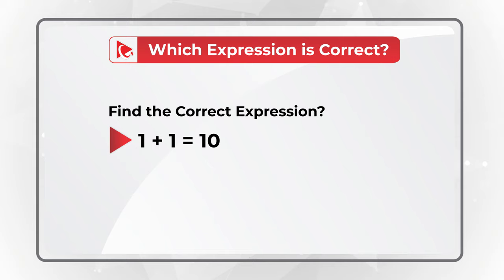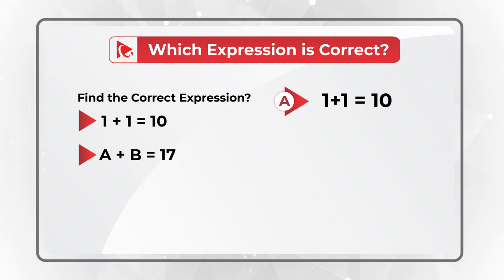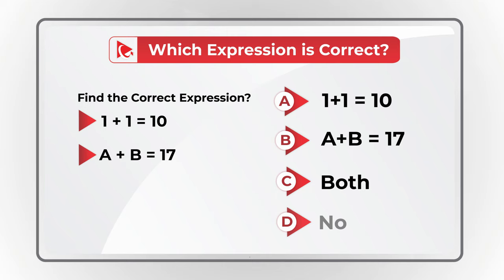Here's a very unusual question, which is frequently used in a test. You need to find the correct expression. You're presented with choices: 1 plus 1 equal 10, and second choice A plus B equals 17. You have 4 different options: Choice A, 1 plus 1 equals 10 is the correct expression; Choice B, the correct expression is A plus B equals 17; Choice C, both of these expressions are correct; and Choice D, none of these expressions is correct.